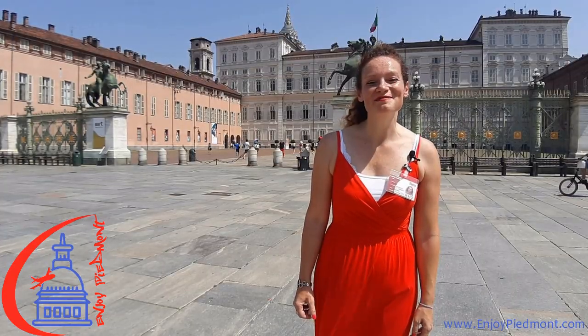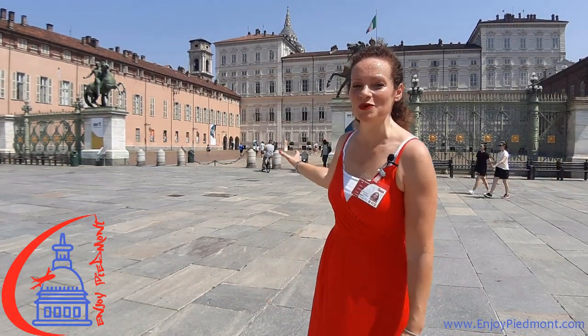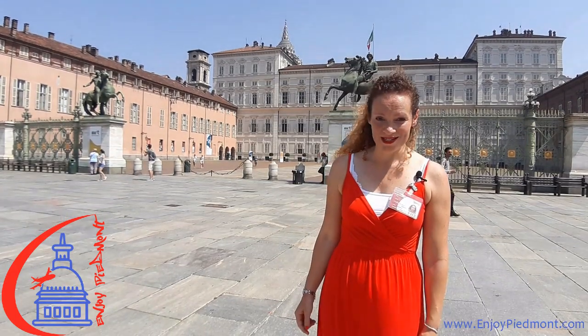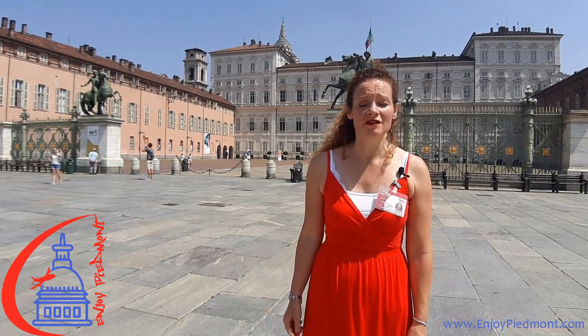Behind me, the marvelous gate in the neoclassical style to separate Castle Square from the Royal Square. To guard the entrance, the two Dioscuri on the top. At the back, the Royal Palace — the residence of the Savoy family since when they moved here in 1563, until 1946 when the people of Italy decided for the Republic.